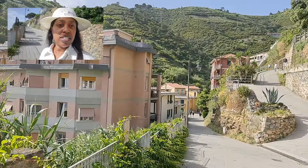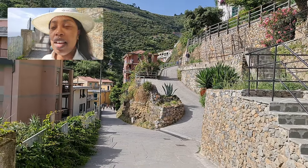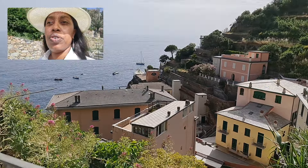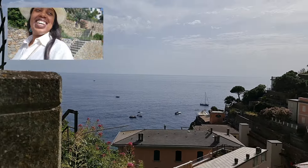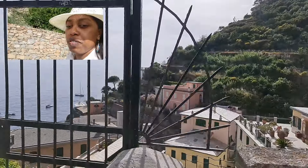We're walking through the village — this is the first one. If you're Kenyan you'll probably be wondering what I'm talking about, but yes, this is considered a village in Italy. This is the village of Riomaggiore. I am so on my feet — it is so steep, guys. You really have to dress in comfortable shoes.